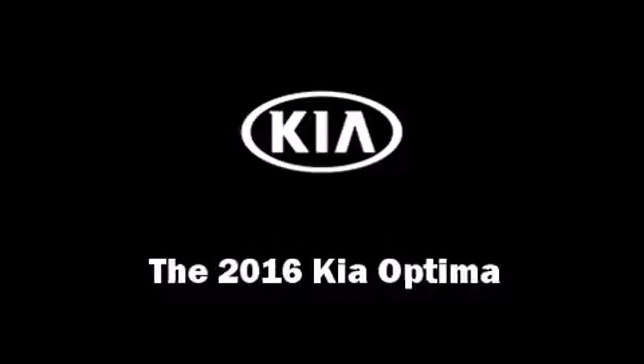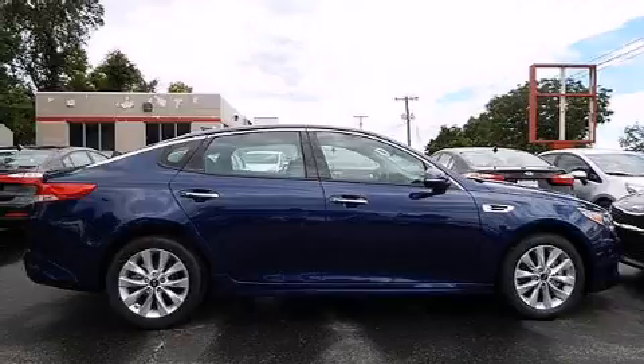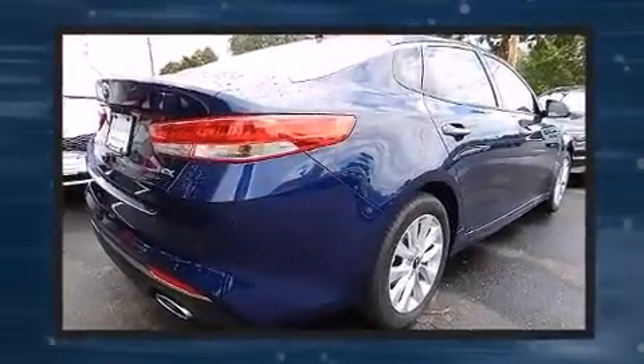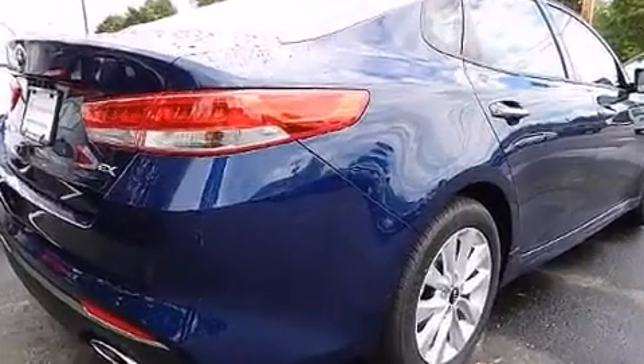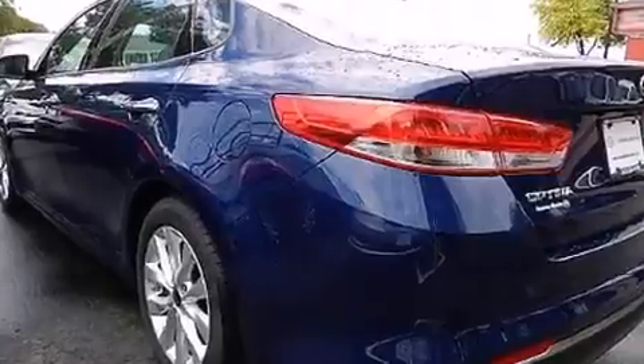You can expect a lot from the 2016 Kia Optima. It features an automatic transmission, front-wheel drive, and a 2.4-liter four-cylinder engine. This model accommodates five passengers comfortably and provides features such as front and rear reading lights.